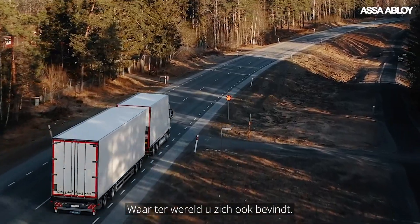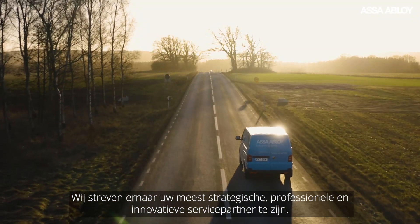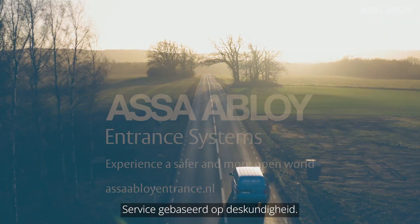No matter where you are in the world, we are dedicated to being your most strategic, professional and innovative service partner. This is service driven by expertise.